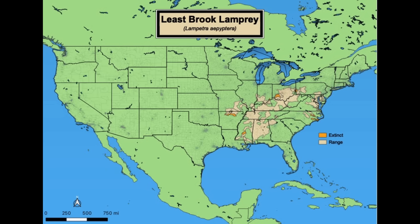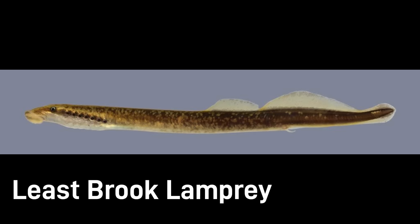Least brook lampreys live in small cool streams across eastern North America from the Gulf states north to Ontario. Throughout the majority of its range, it is considered a species of least concern.